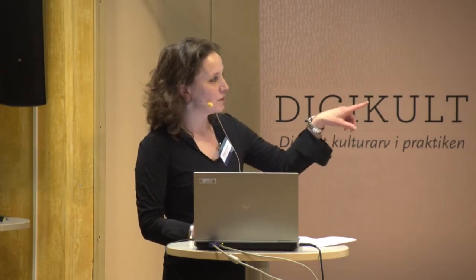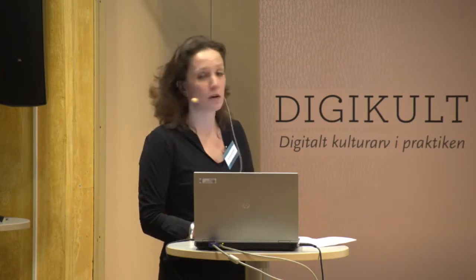The new museum also gives us a chance to show a T-Rex.